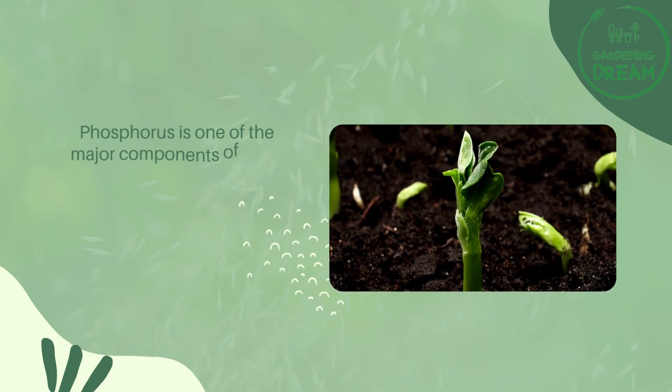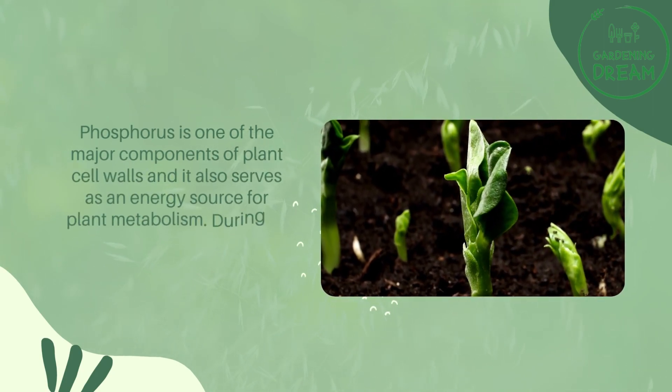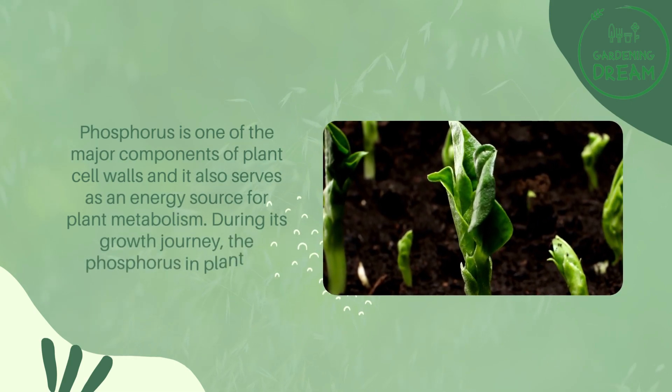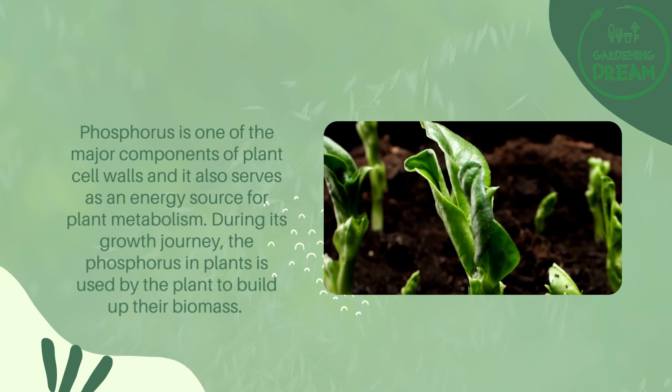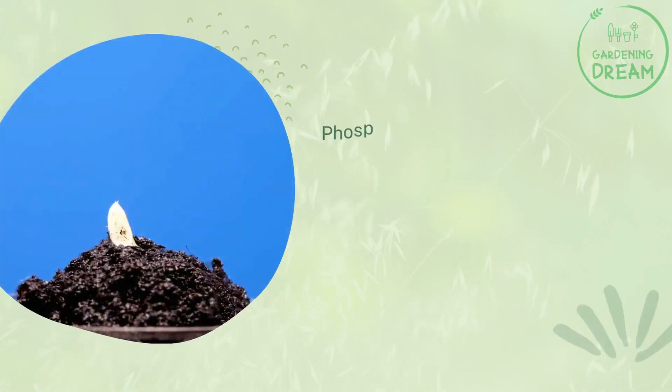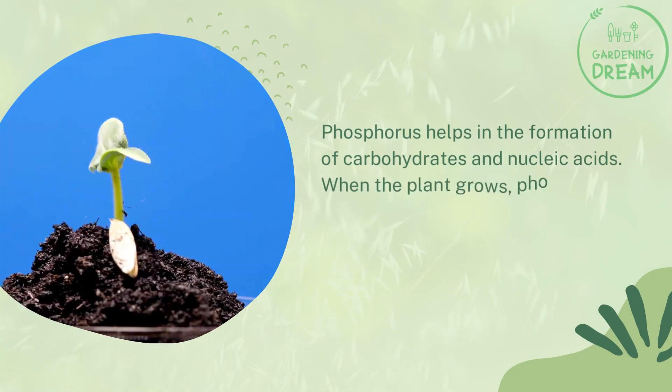Phosphorus is one of the major components of plant cell walls, and it also serves as an energy source for plant metabolism. During its growth journey, the phosphorus in plants is used by the plant to build up their biomass. Phosphorus helps in the formation of carbohydrates and nucleic acids.